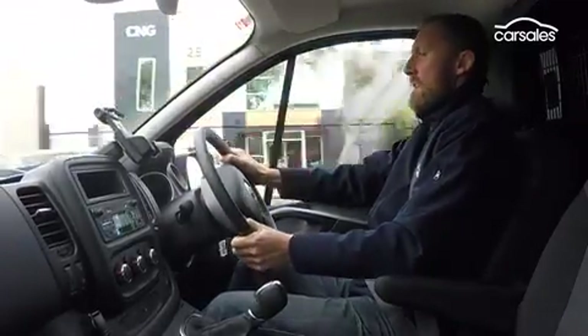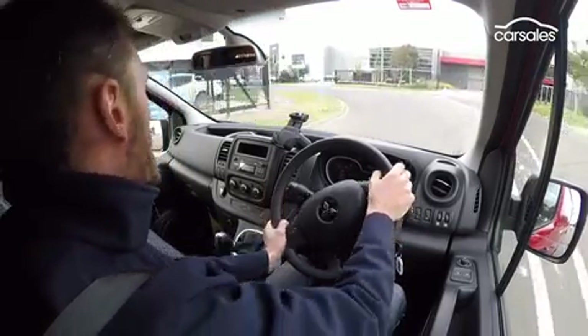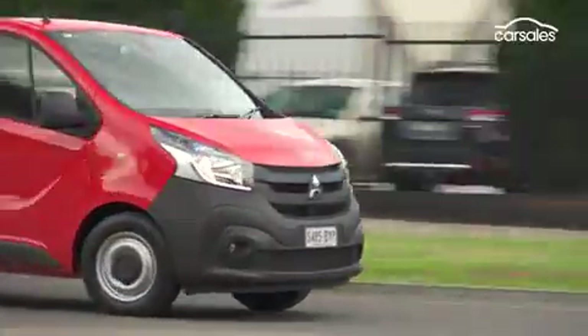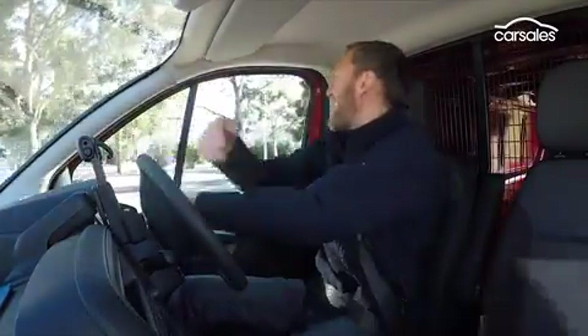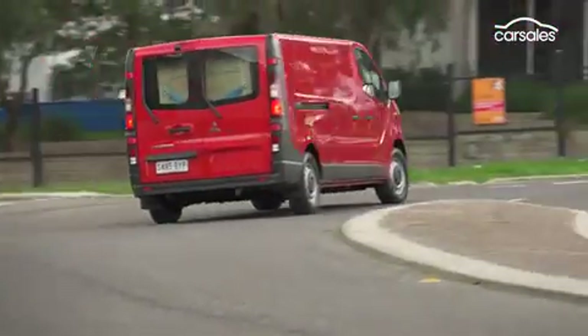Driver ergonomics and comfort are two of the hallmarks of this vehicle. If you're going to spend lots of time in your van, you could do a lot worse than this, and the elevated seats deliver great vision too. I really like the steering in this van — it makes it easy to get around and has a surprisingly tight turning circle, so you're never going to be stuck in tricky situations.